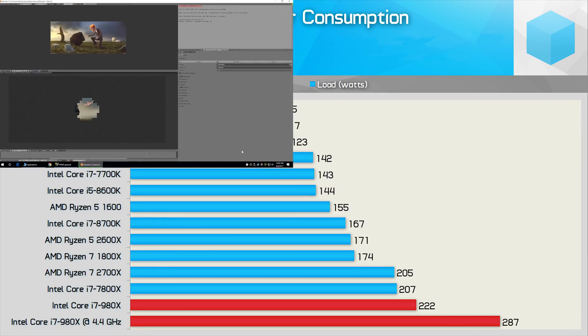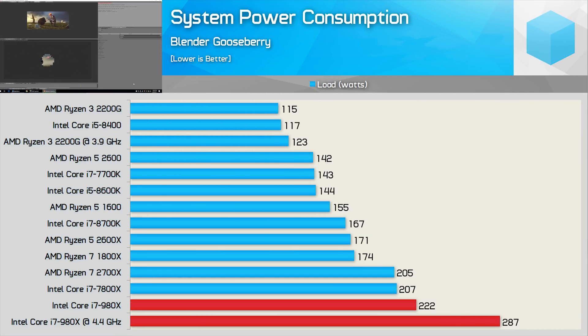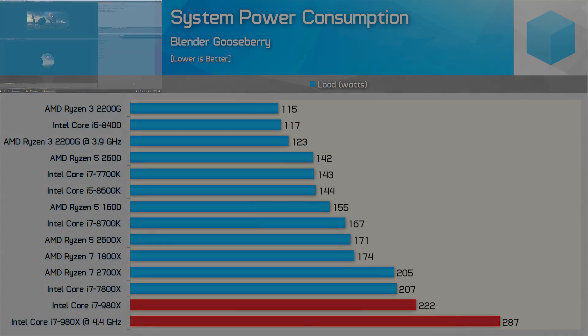These are the truly scary numbers: full CPU load with very light GPU usage. The stock 980X system is drawing 93% more power than the 2200G, and 133% more once overclocked. Getting back to the stock numbers, the 980X also consumed 30% more than the 2600X, so unsurprisingly the 8-year-old CPU isn't very efficient by today's standards.